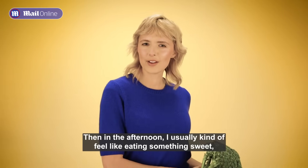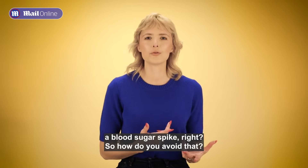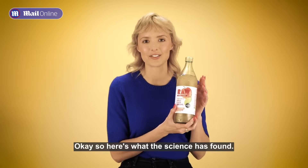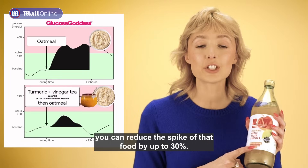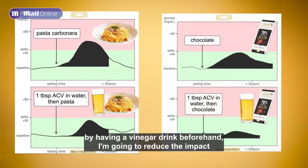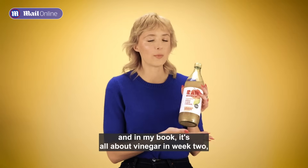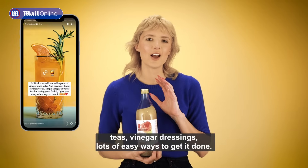In the afternoon, I usually feel like eating something sweet. You may be thinking, well something sweet will definitely cause a blood sugar spike, so how do you avoid that? Introducing an amazing magical ingredient: vinegar. Here's what the science has found — if you have one tablespoon of vinegar before eating something high in glucose, you can reduce the spike of that food by up to 30%. In my case, I probably want to eat a cookie, but by having a vinegar drink beforehand, I'm going to reduce the impact of that cookie on my physical and mental health. In my book, it's all about vinegar in week two — I have lots of easy recipes to make vinegar mocktails, vinegar teas, vinegar dressings, lots of easy ways to get it done.